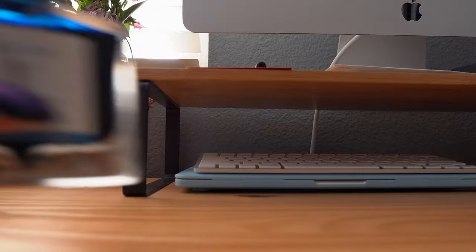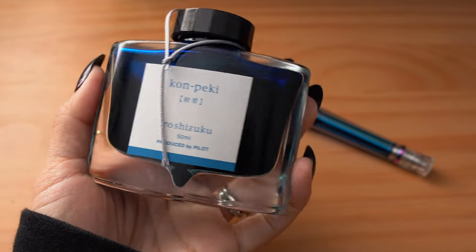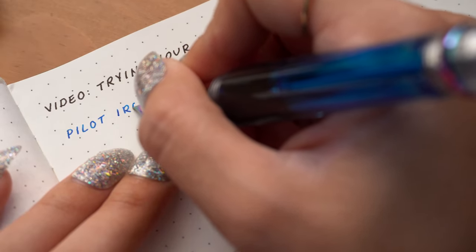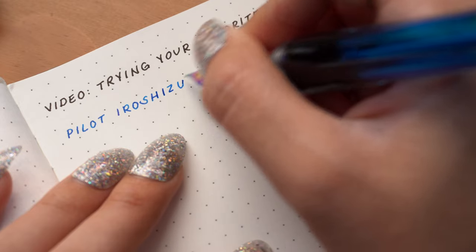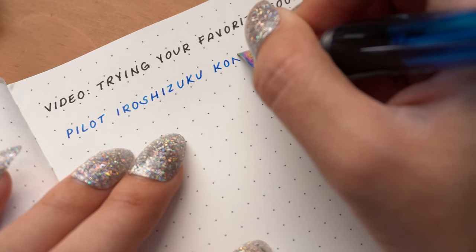Let's go ahead and talk about three inks that I've tried that you've recommended or shared with me. The first ink is Pilot Konpeki, and this is my first bottle of Iroshizuku ink. I feel like I'm not saying that right, but I feel like these inks are just kind of a favorite and a standard within the fountain pen community. Without a doubt, they have some of the most beautiful colors, and my first full bottle — actually my first time trying an ink from this line at all — is all thanks to my pen friend Daniel.